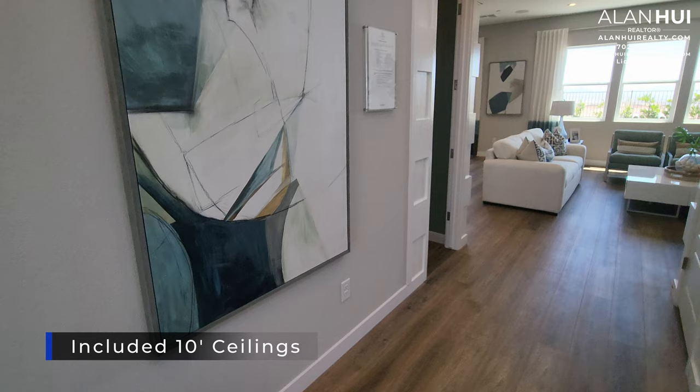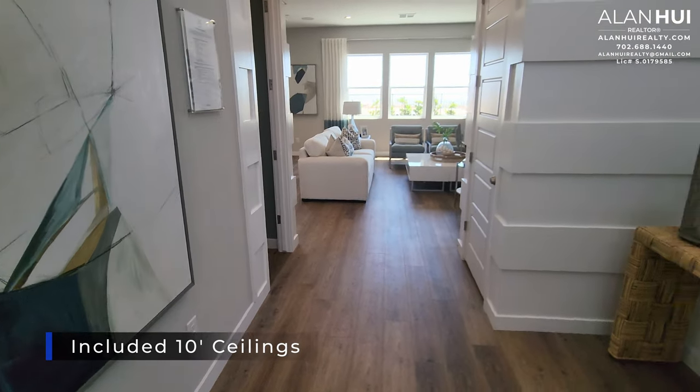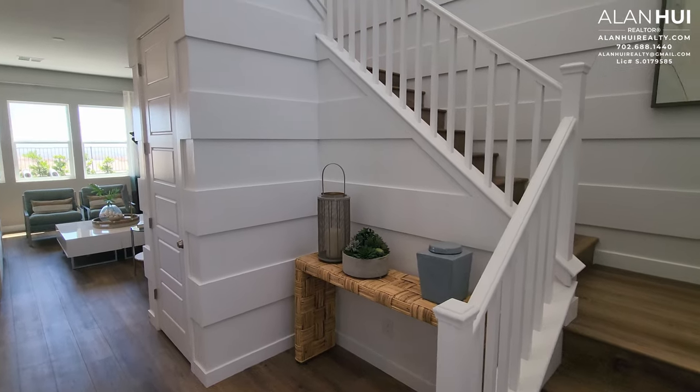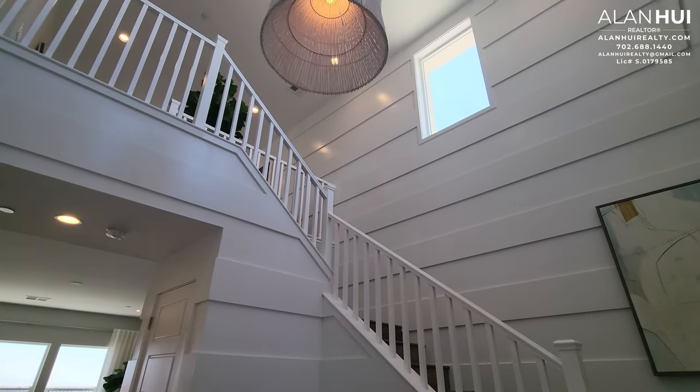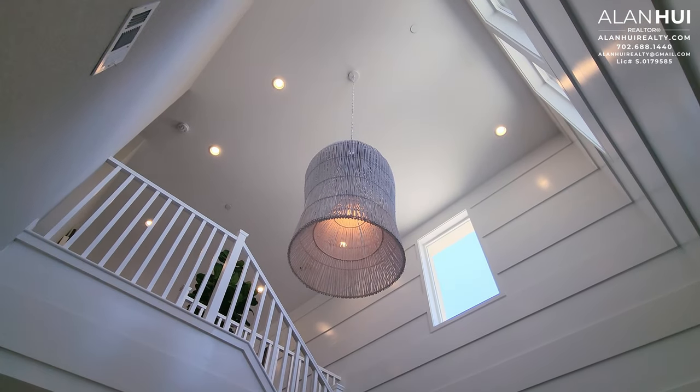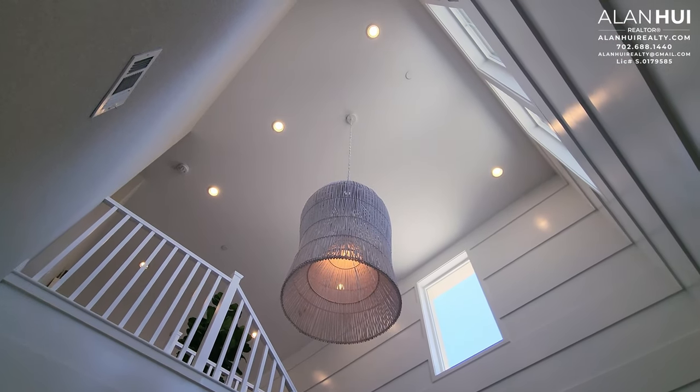The included ceiling heights are 10-foot ceilings on the first floor and 9-foot ceilings on the second floor. As you step into the foyer, you're greeted by these extravagant 21-foot ceilings. Check out that chandelier.